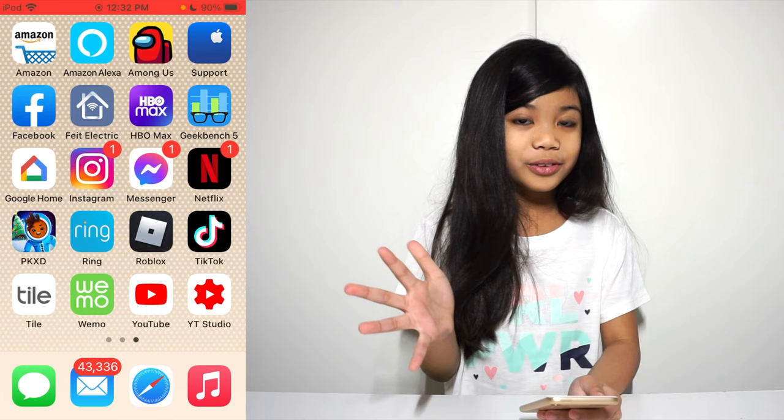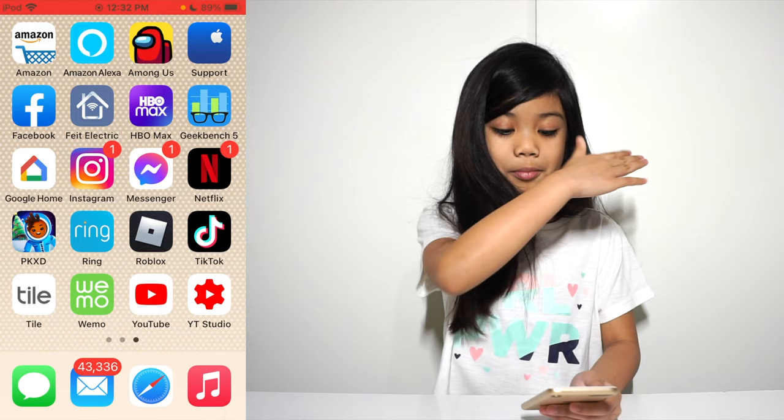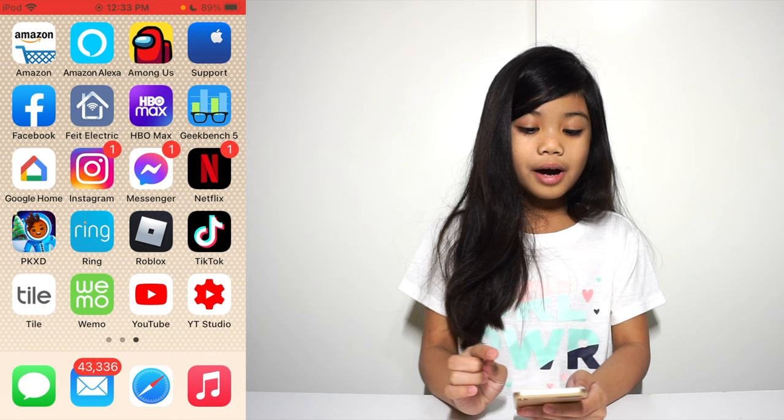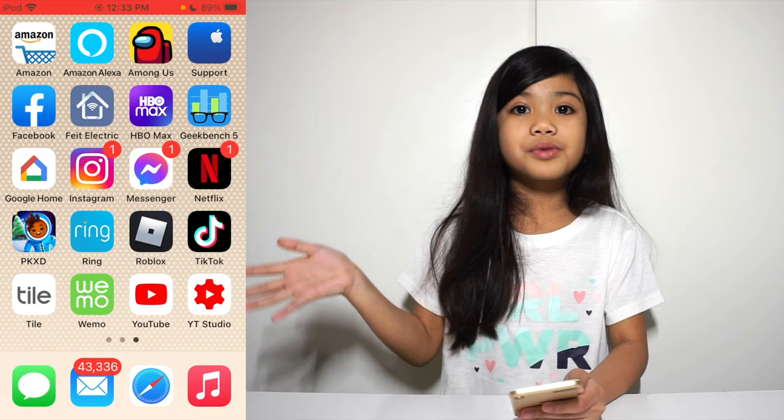On the third page we have my actual apps. These are in alphabetical order and they are between my brother's and my apps. We also have Amazon, and Among Us — which I play a lot with Chloe, Yesha, Ezra, and Atta Taper.